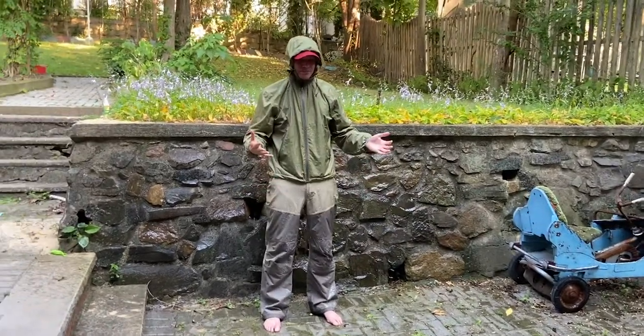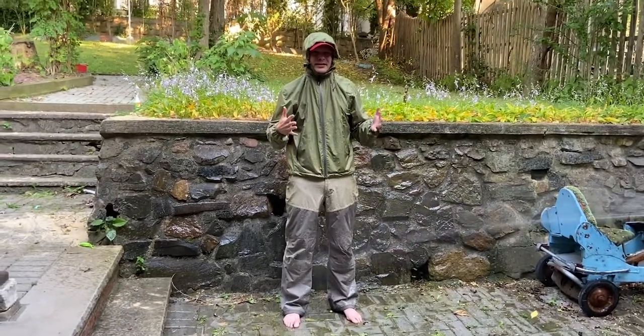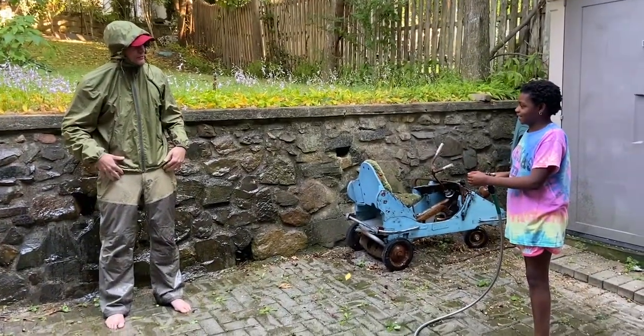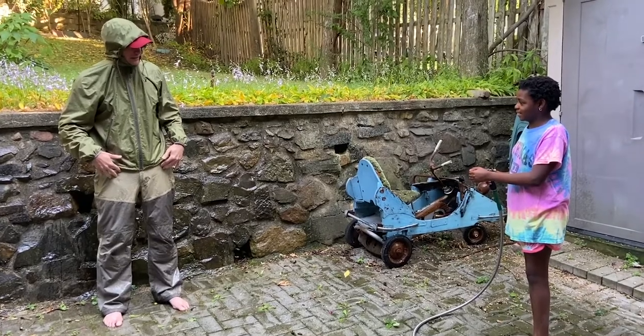I think that's pretty good. I've been out for literally eight hours in the rain with this stuff. Olivia, now I need you to stop because I'm going to take these off to show that I'm dry underneath.